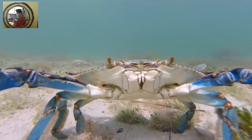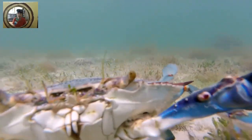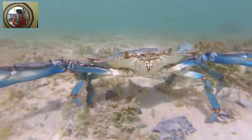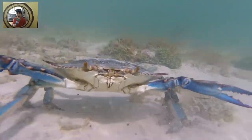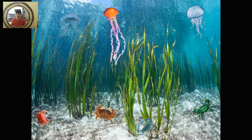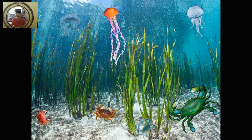There is a crab, there is a crab, there is a crab on the bottom of the sea. There is a crab, there is a crab, there is a crab on the bottom of the sea. Question, friends. Where is the green crab? Here it is.